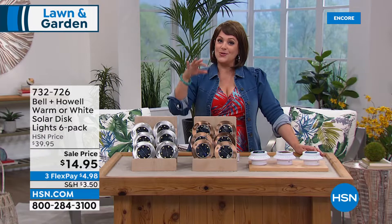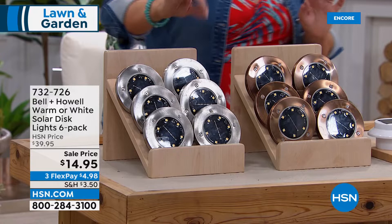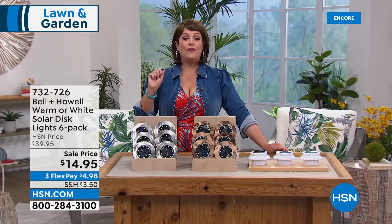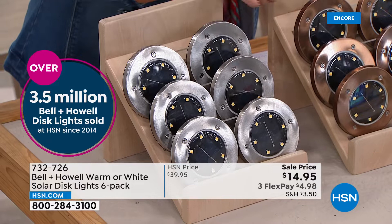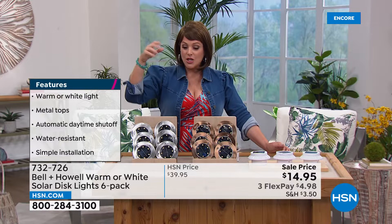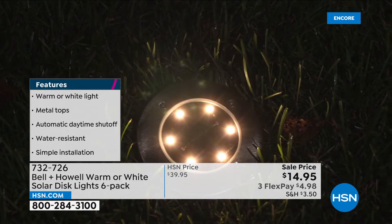Now, something we do here all the time but with a new feature — solar disc lights that let you choose warm amber light or bright daylight white. Just flip a little switch on the back. Everybody's getting a six-pack today. We've never done this price — taken the six-pack from $39.95 to $14.95. High quality with stainless steel edges, available in stainless color or beautiful bronze. Weather resistant, corrosion resistant outer casing. You can hang them, set them on a table, or stake them in the ground.